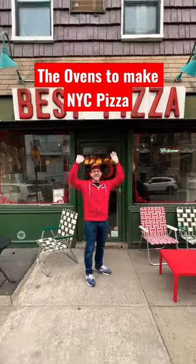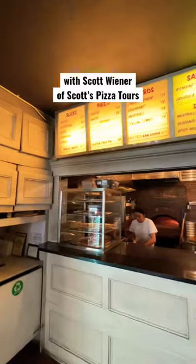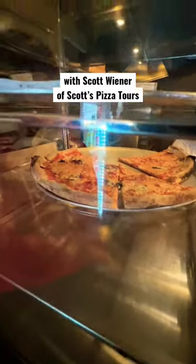This is one of the rare coal-fire ovens in New York City here at Best Pizza in Williamsburg. A good pizza has a balance between soft and crisp, sweet and salty. It's all about textural elements, like this. This is really good.